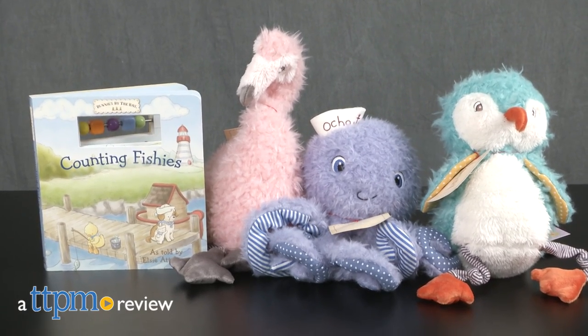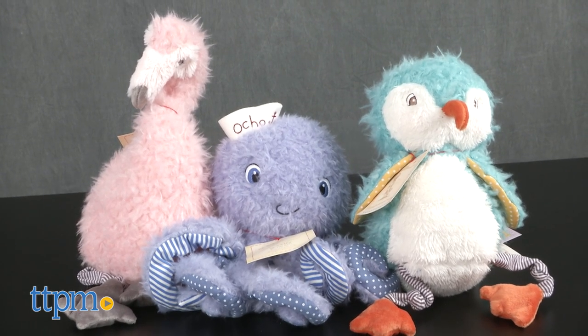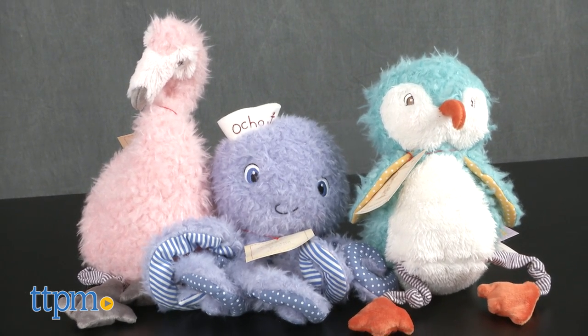Sandy sells seashells by the seashore. Hey guys, it's Carlissa from TTPM and we're hanging seaside with Bunnies by the Bay, Counting Fishies book, and Mingo, Ocho, and Piper's stuffed animals for ages newborn and up.